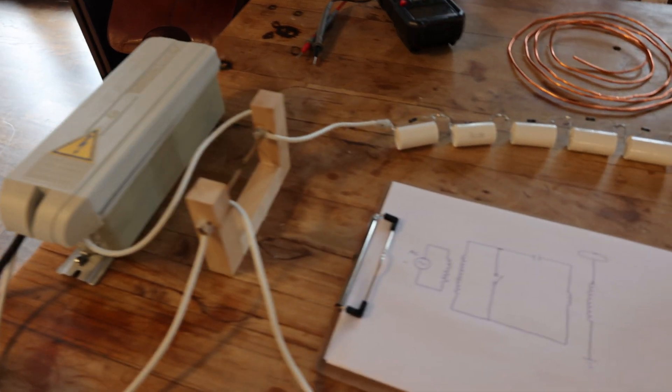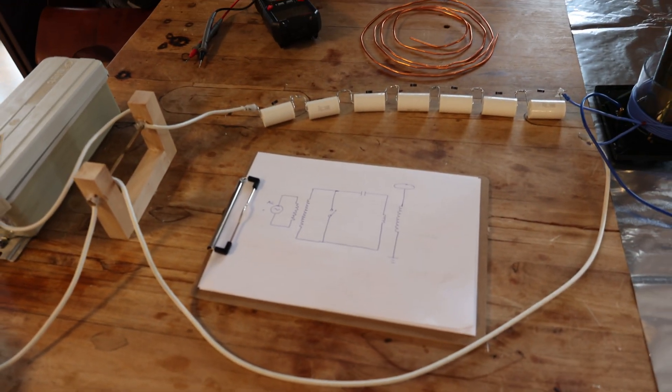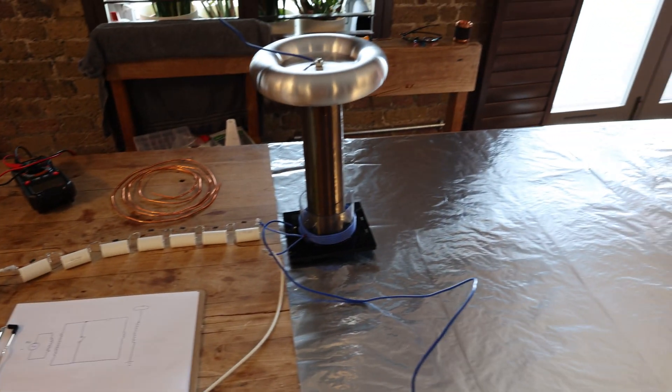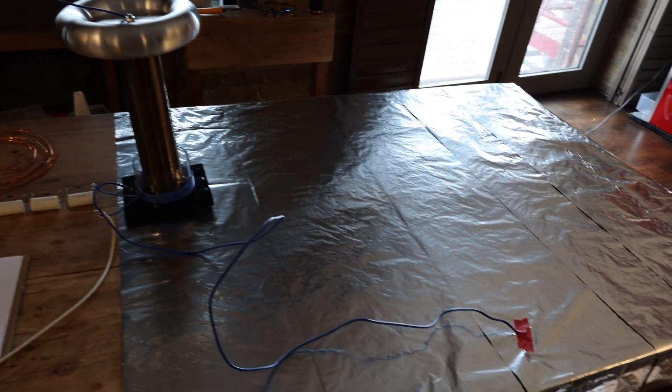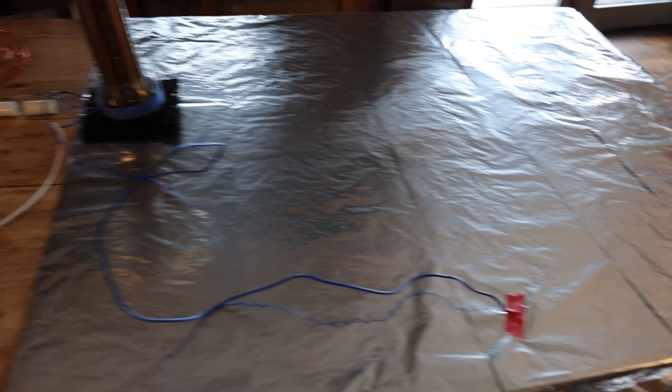So we've got the transformer, the spark gap, the capacitors, and here we have the Tesla coil — with the ground right here, just a load of tin foil.